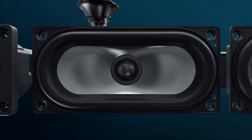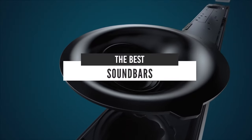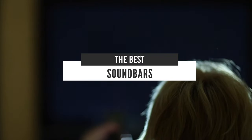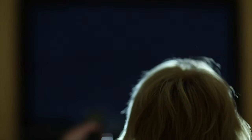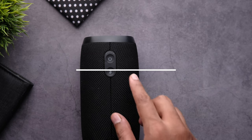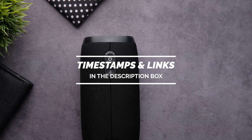Hello guys. In today's video we're going to check out the best sound bars in 2020. I made this list based on my personal opinion and I tried to list them based on their price, quality, durability and more. If you want to see their price and find out more information about them, you can check out the links in the description below. Let's get started.